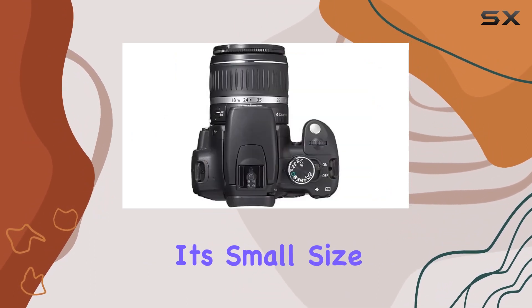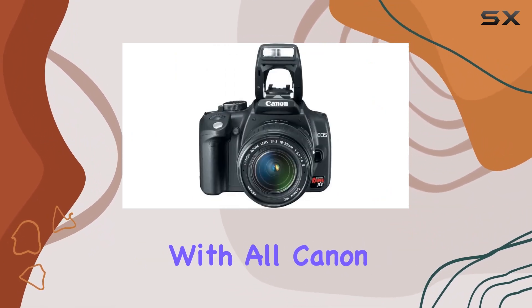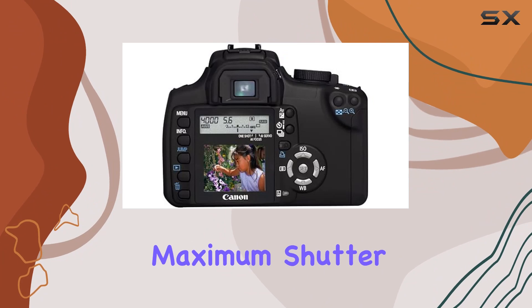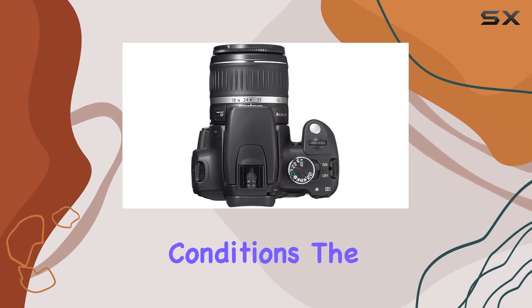Despite its small size, it fits well in the hand, making it easy to handle during extended shooting sessions. Compatible with all Canon EF lenses, including EF-S lenses, it offers versatility in photography. The camera's maximum shutter speed of 1/4000th of a second and a minimum shutter speed of 30 seconds provide flexibility in various shooting conditions.